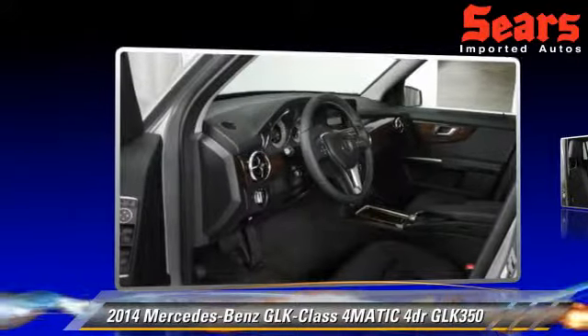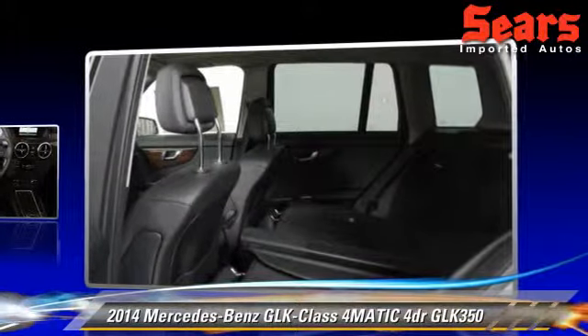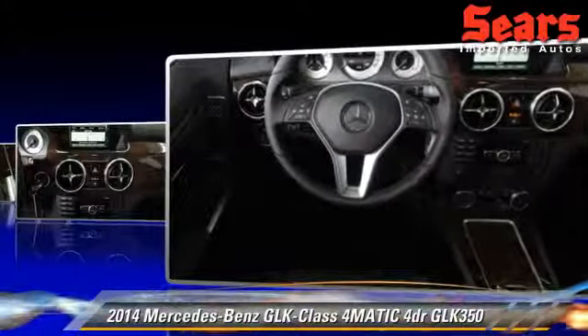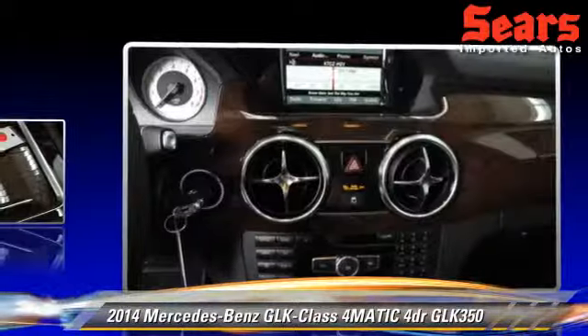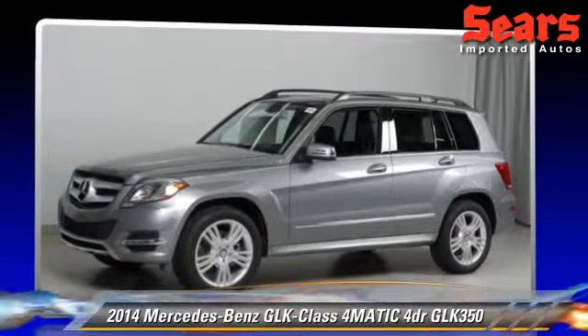The 2014 Mercedes GLK 350, powered by a 3.5-liter V6 engine. This vehicle is well-equipped, featuring tilt-wheel, a premium package, and all-wheel drive.